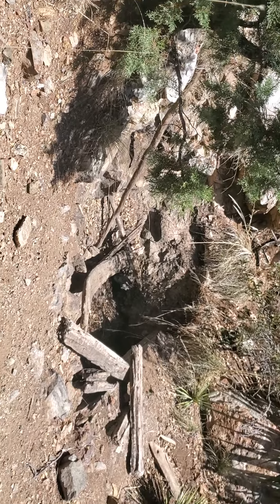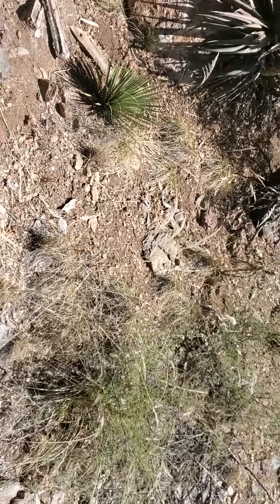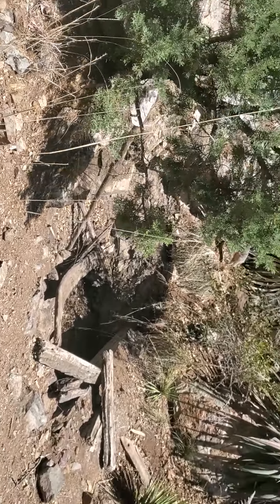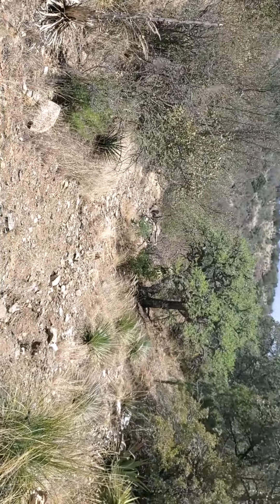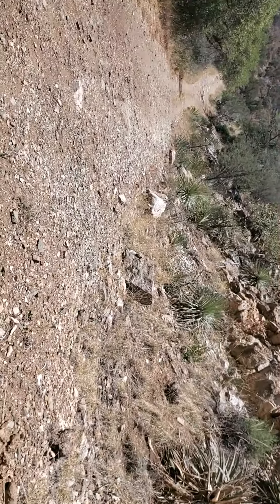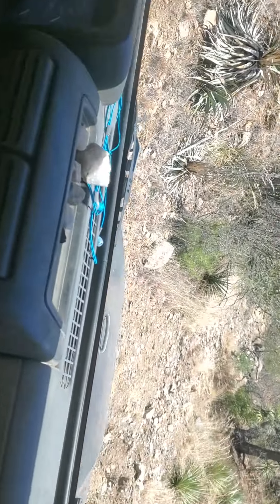There's nothing really here — rock-wise or surrounding area-wise — that would indicate this would be a place where one might find gold. There is an ancient stream bed going up that way though. The road we were traveling on continues up that way, so more to follow.